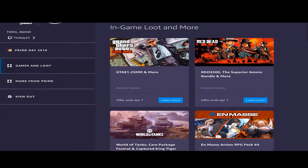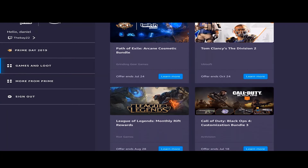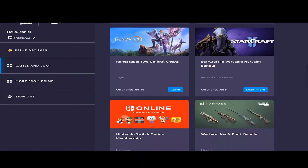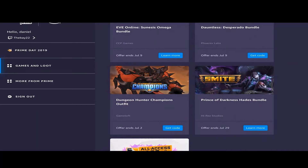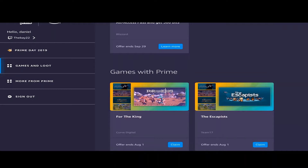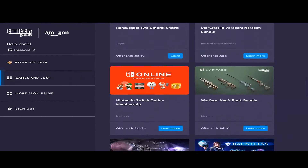I'm gonna get this Nintendo one to show you that they do give you free stuff. So if you have anyone that has an Amazon Prime account, just ask them if you can use that account, then you can go and link your Twitch account and get the free stuff on Twitch Prime. If your parents have it, then you can use that.